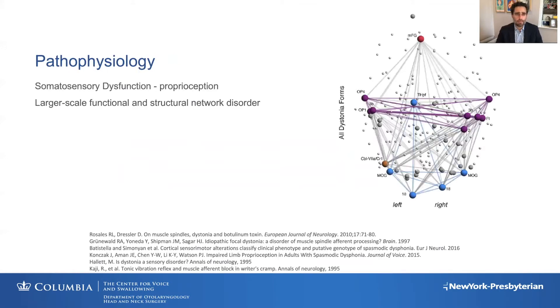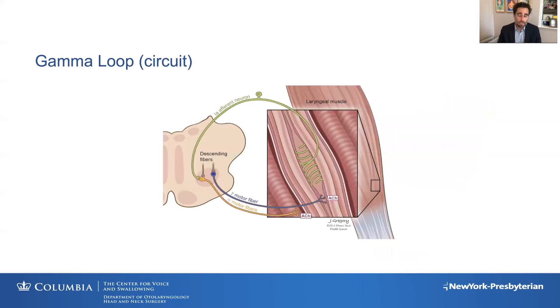A lot of that has to do with understanding the pathophysiology of the disease, and that has really changed over the last 10 years. We understand much more of what's going on than we used to. Part of what I found interesting is that this is actually a somatosensory disorder — a disorder of proprioception — and that was something I thought I could target. We now know this is a large-scale functional and structural network neurologic disorder.